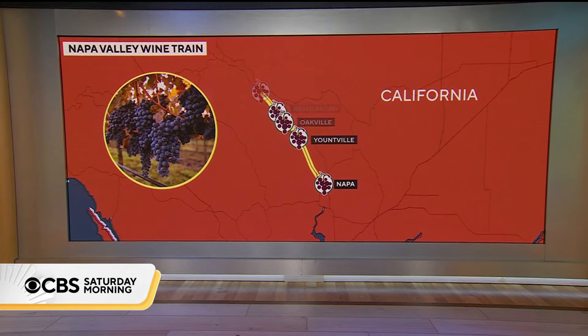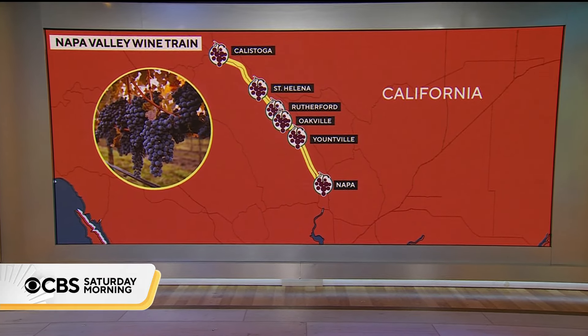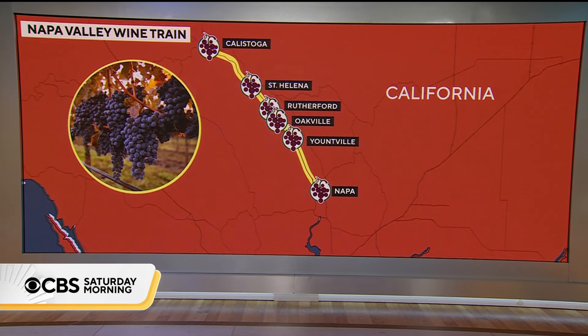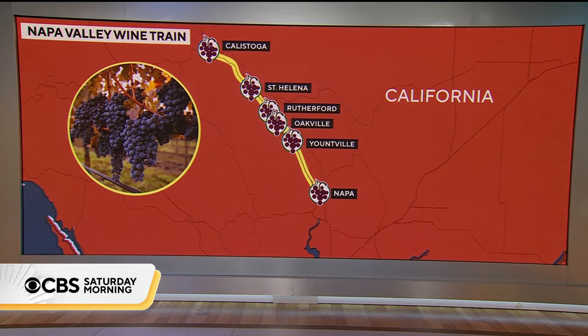For decades, the locomotive has transported passengers through wine country in style and luxury. And now, as Dona Baca shows us, it's doing so in a way to protect the delicate environment that surrounds it.